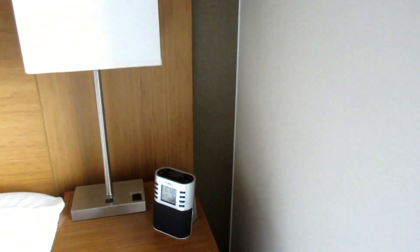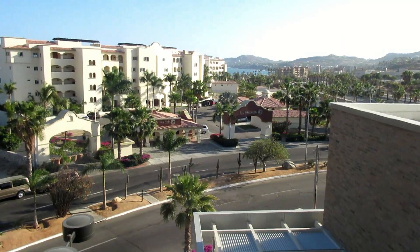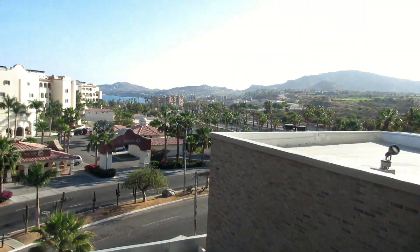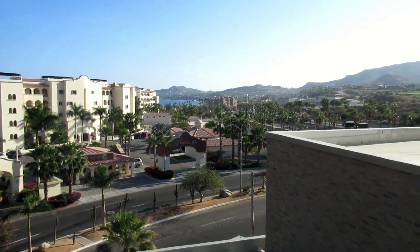We're only on the second floor but they upgraded us to what they call the ocean view room, and that's what you get to see there. There's the Las Manas Mitas Hotel across the street, and the Hyatt Ziva is a little bit further to our left. That's kind of the main strip highway down that way — if you follow that road, that's how you get to Cabo San Lucas. So that's just a quick whirlwind tour of our room at the Hyatt Place in San Jose del Cabo. It's not beachfront but it's reasonably close to the beach, and it's not all-inclusive but you do get free breakfast.